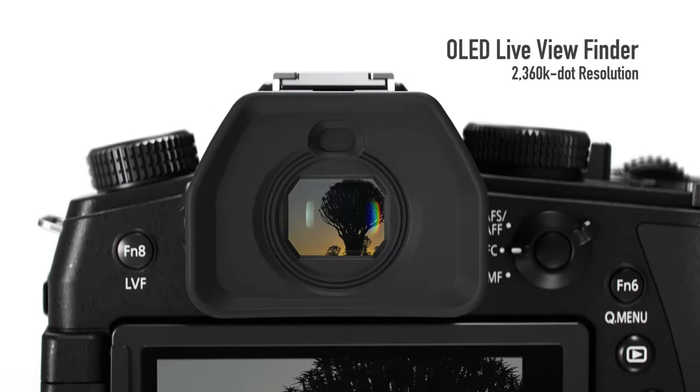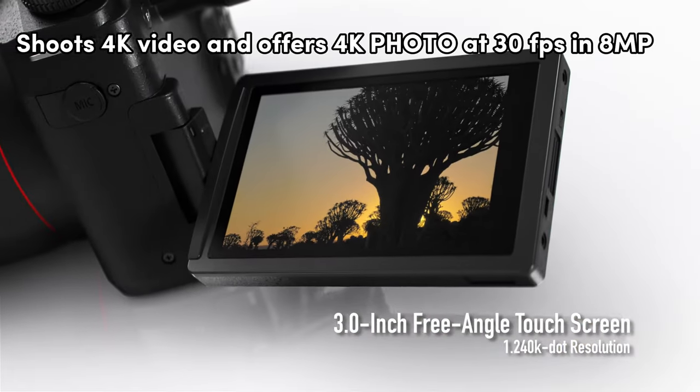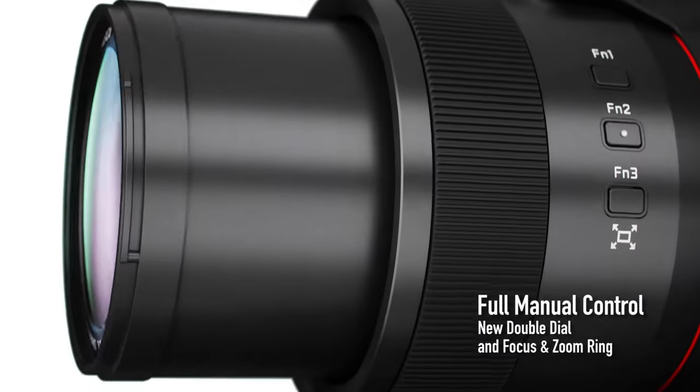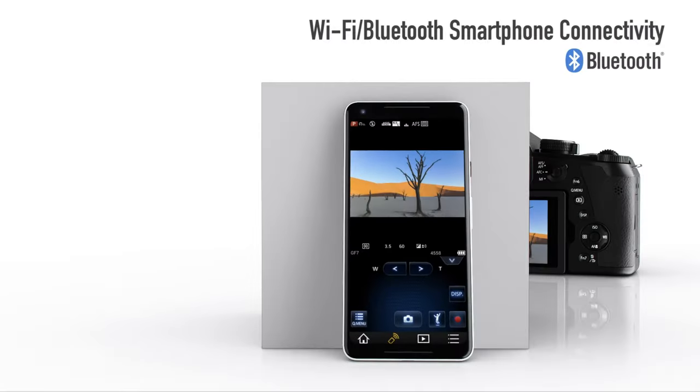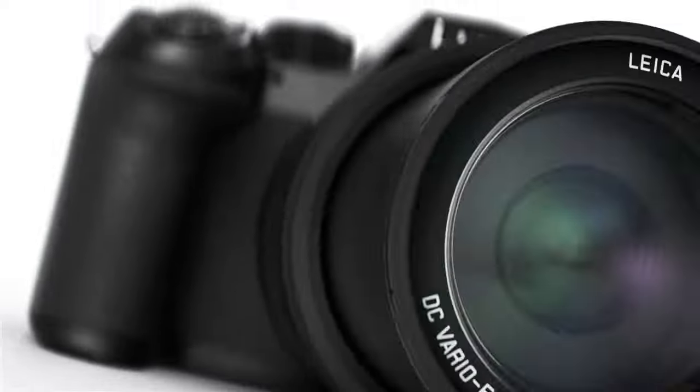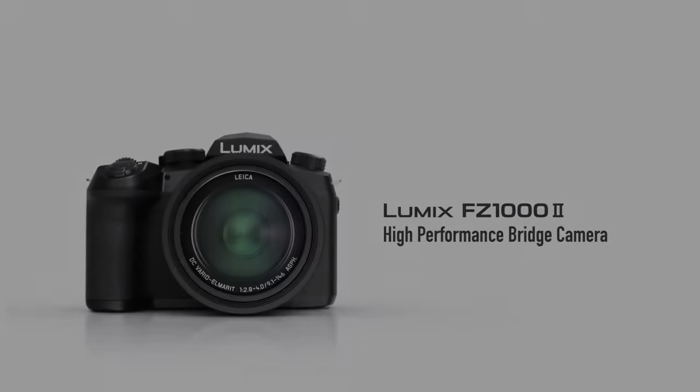It shoots 4K video and offers 4K photo at 30 frames per second at 8 megapixels, capturing moments with clarity. The camera also features a high-speed OLED live viewfinder and a 3.0-inch touch-control display that rotates and tilts for easy framing.